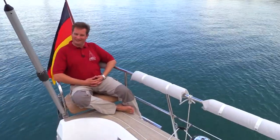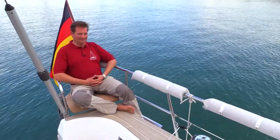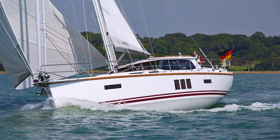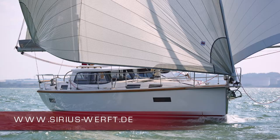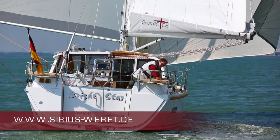Thank you for watching the video of our Sirius 40 TDS. If you'd like more information, just give us a call or send us an email. You can find more pictures and lots more to explore on our website at www.sirius-werft.de. Bye!